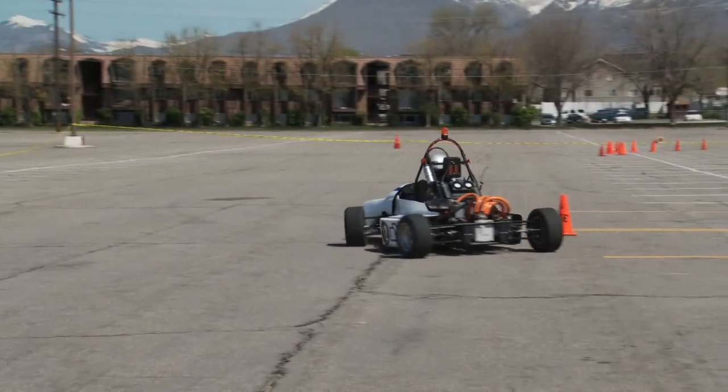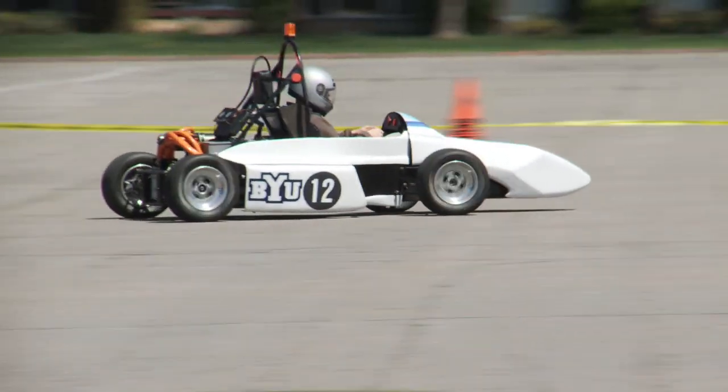That race car should be able to get 84 miles per gallon. A Ferrari gets about 6 miles to the gallon. A full trip for this car costs about 20 cents.